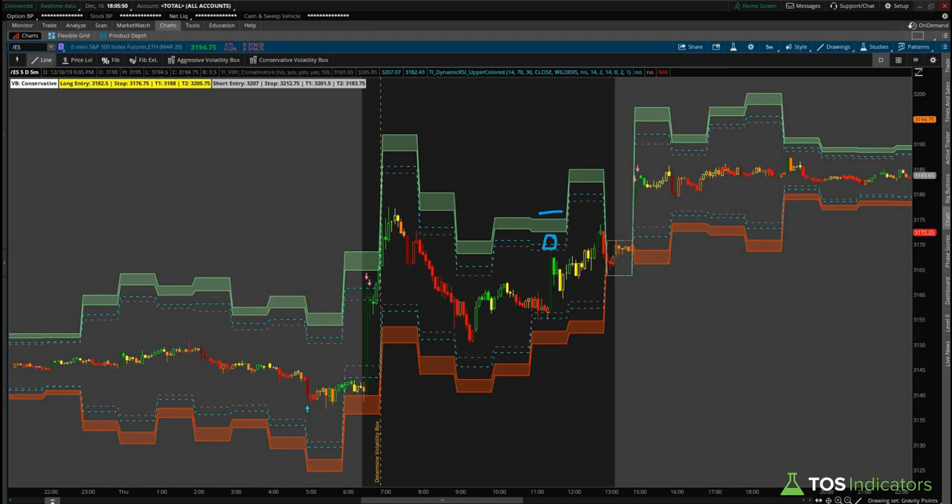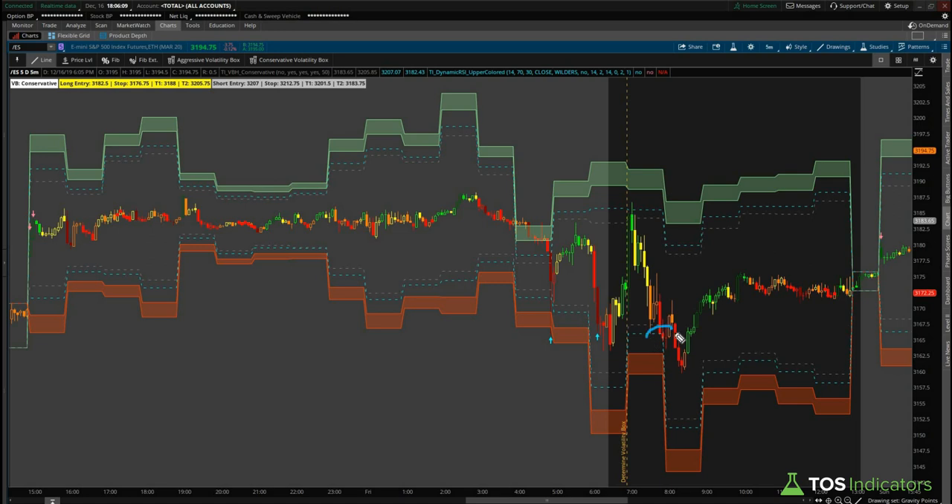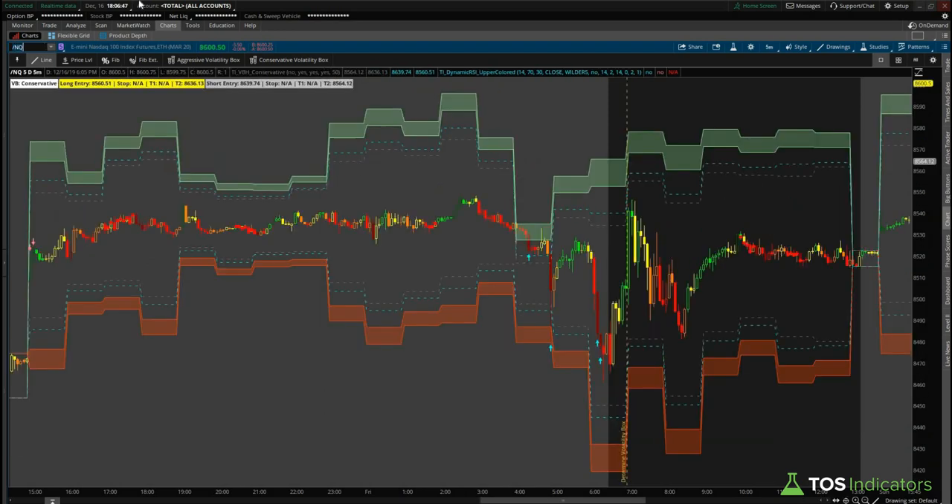If you were still looking at the short as a potential fade, that short entry came right here as you had an opportunity to short the S&P while we had a bullish bias — so this is a bit more of a dangerous, risky trade. Continuing to the next day, the conservative volatility box again gave you an opportunity to get long as price fell into the volatility box. Keeping in mind the previous day's bullish bias helped you take out some really nice gains — still at around 3165, currently at 3194, giving you a really nice entry with great risk reward.